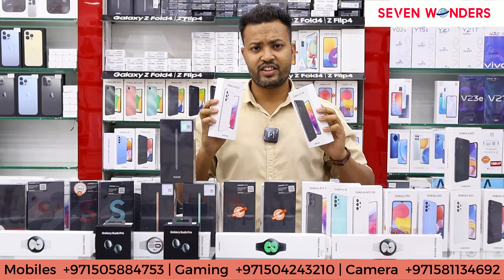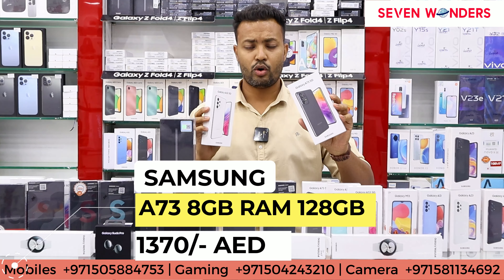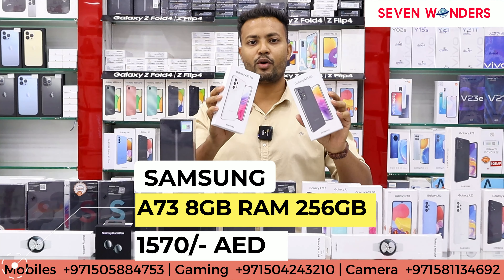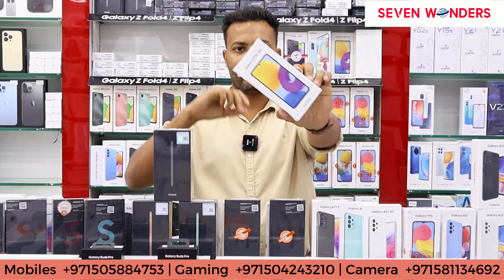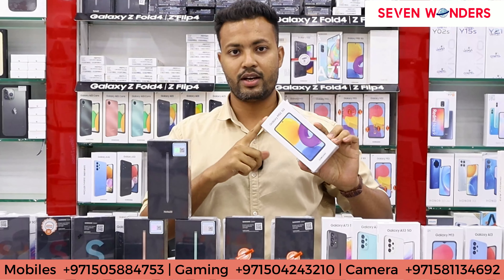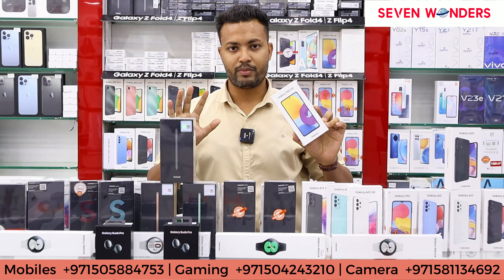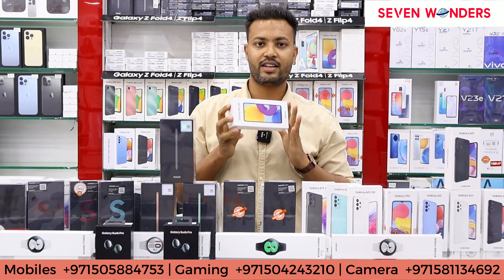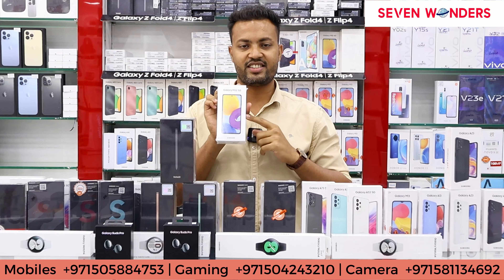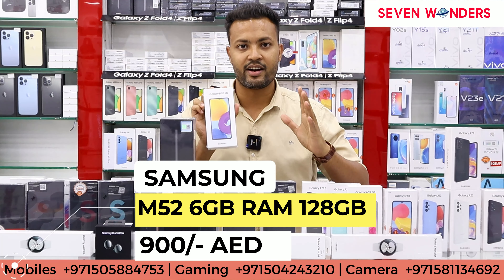Colors available are white, graphite, and mint. The A73 5G is a pretty good model — it is slim, has a super AMOLED display, and is a pretty premium phone. For the M52 5G, there is only one variant: 6 GB 128 GB, at a very good price of 900 dirhams.